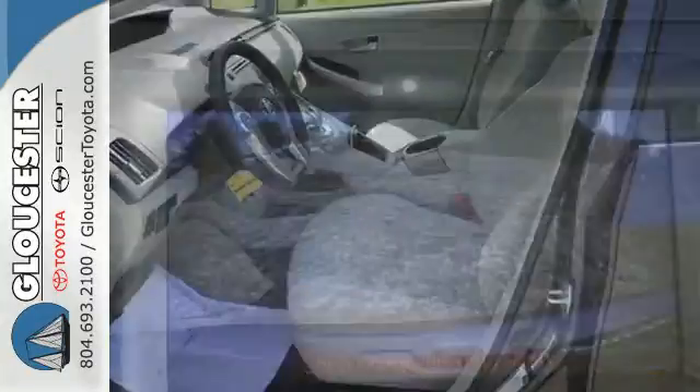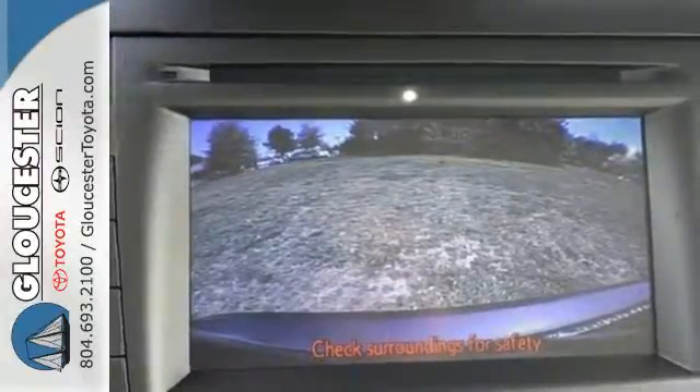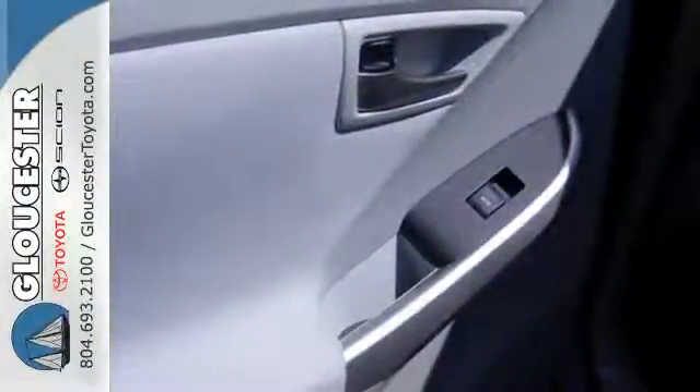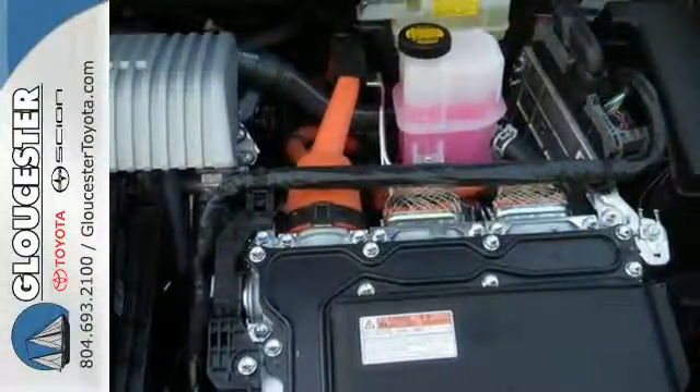So quiet, in fact, that it's added a vehicle proximity notification system to make sure pedestrians and bicyclists can hear you coming. What isn't quiet is its healthy list of standard features, like a backup camera with a touchscreen display, climate control, and the smart key system.